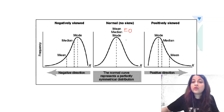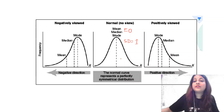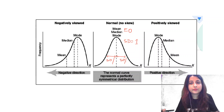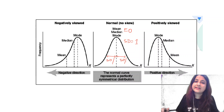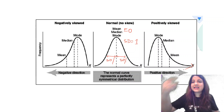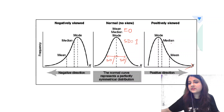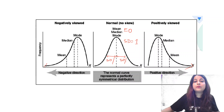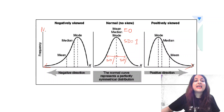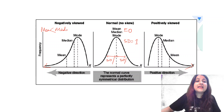In the standard normal curve, the mean equals zero and the standard deviation equals one, with 50% observations above and 50% below. When the tail is towards the right it is positively skewed — mean is greater than median is greater than mode. When the tail is towards the left it is negatively skewed — mean is less than median is less than mode.